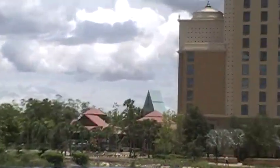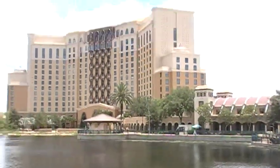And in the distance there's the Dolphin Hotel. And there's the new hotel, which is probably the expansion for Coronado Springs — I think that is an expansion.